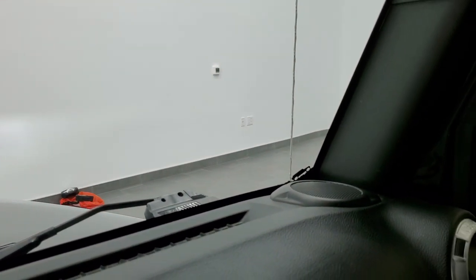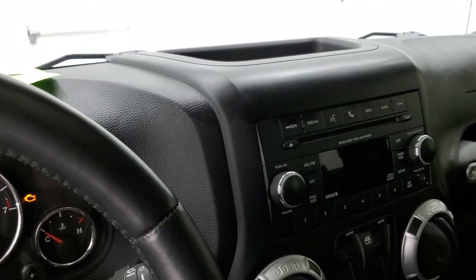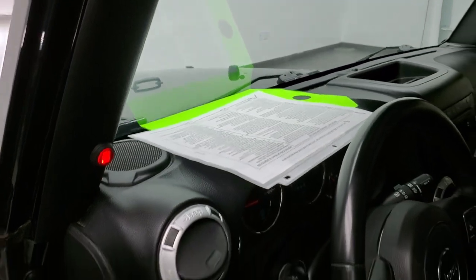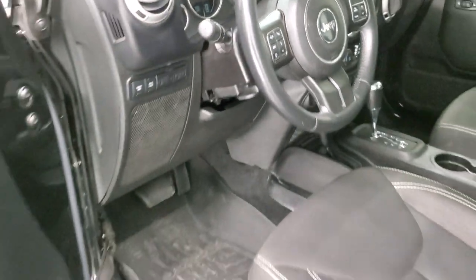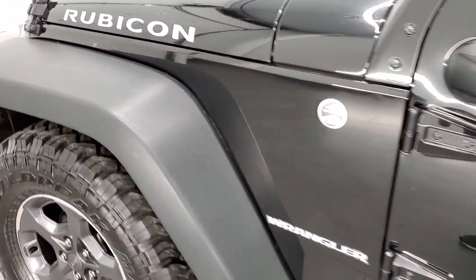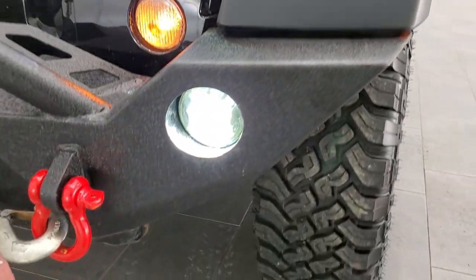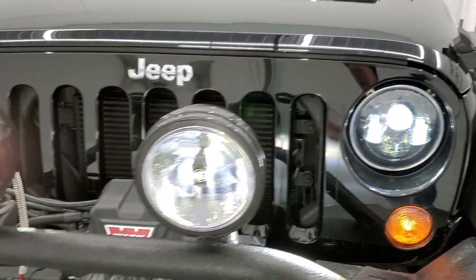The windshield looks really good — that is the original windshield. You do get the Jeep logo up there as well as the Jeep climbing up the side. We'll actually start it up, take a quick look under the hood, and then I'll show you all those headlights and fog lights. You've got those LED fog lights, headlamps, and the LED highlights.